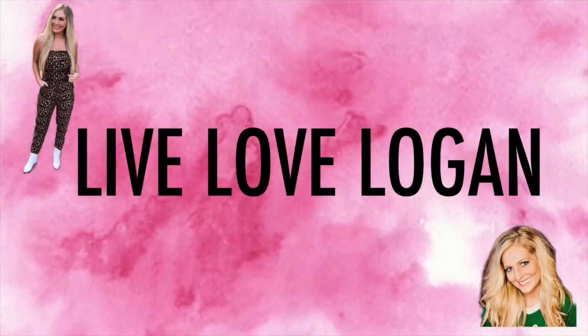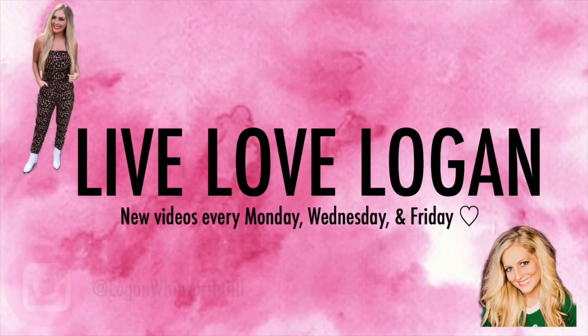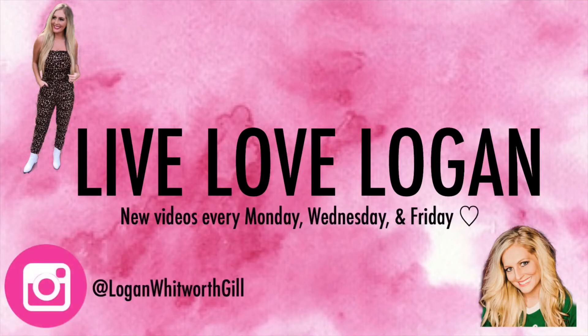Hey everyone! Welcome back to my channel. Today, I have a Walmart haul to share with y'all. I'm mostly sharing Christmas decor in today's haul, but I did pick up a couple more of those super cute Time and True tops that I shared in another recent haul. I'm super excited to show you everything that I picked up today.